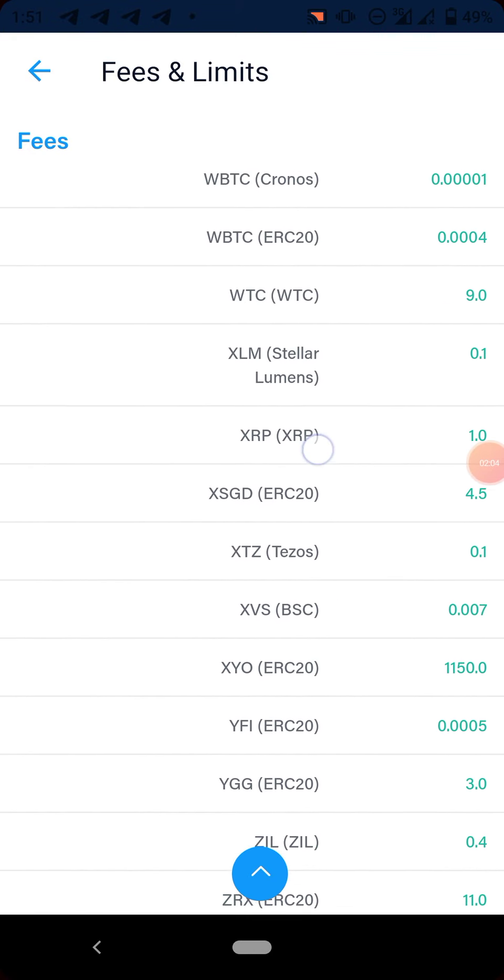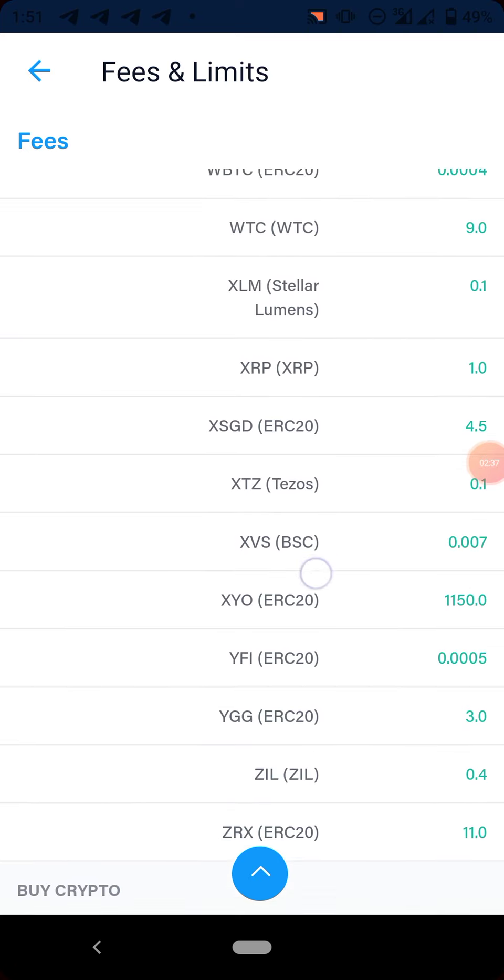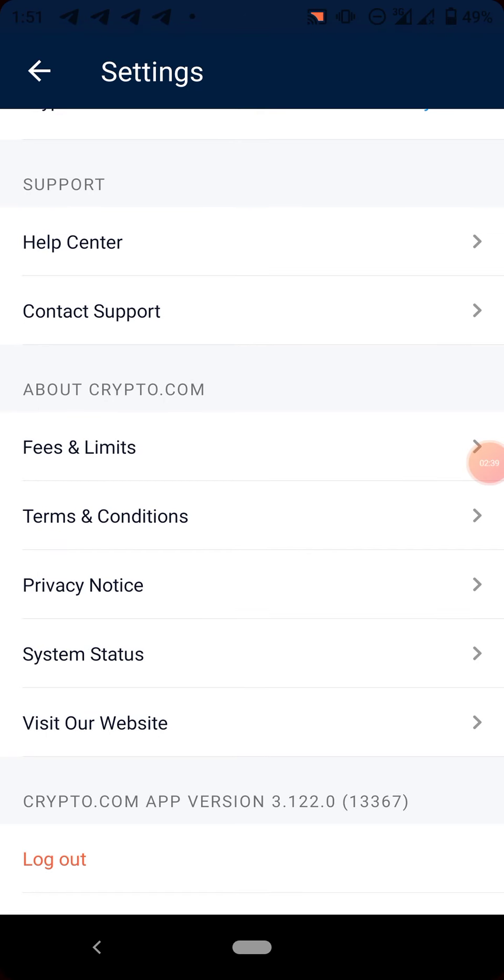Here's ZIL. The withdrawal fee is 0.4. So if you want to withdraw your ZIL to another external wallet, if you are withdrawing to Binance, you will be charged 0.4. You have saved yourself a lot of cost.